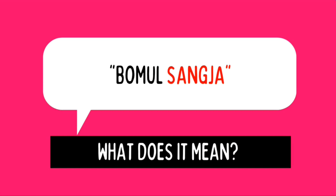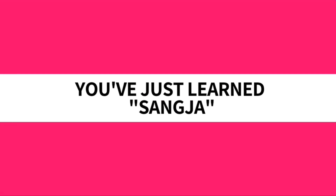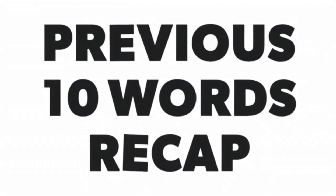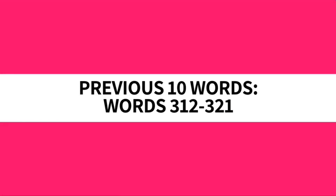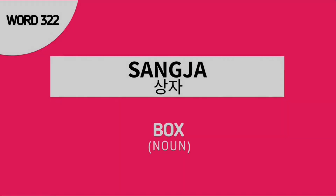We already know that the meaning of BOMUL SANG JA is treasure box. And with that, you've just learned SANG JA. Now let's proceed to our previous 10 words recap. Our previous 10 words are words 312 to 321. Don't forget our word for today: word number 322, SANG JA, which means box.